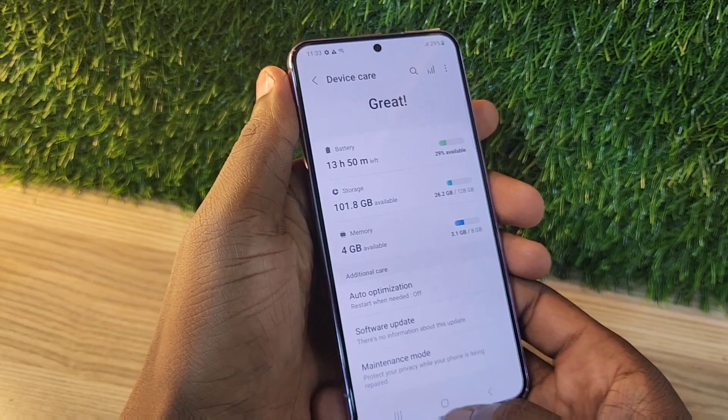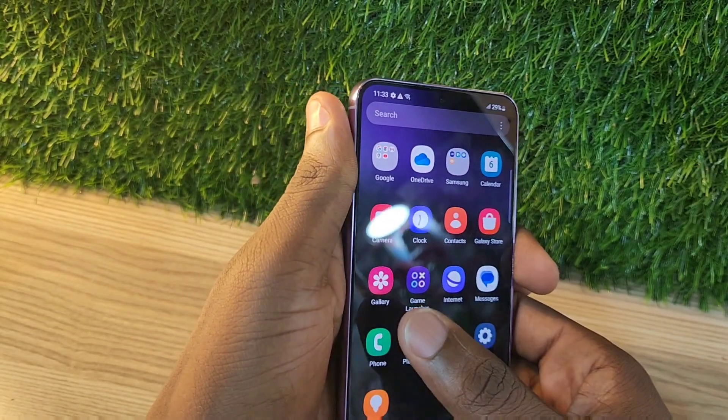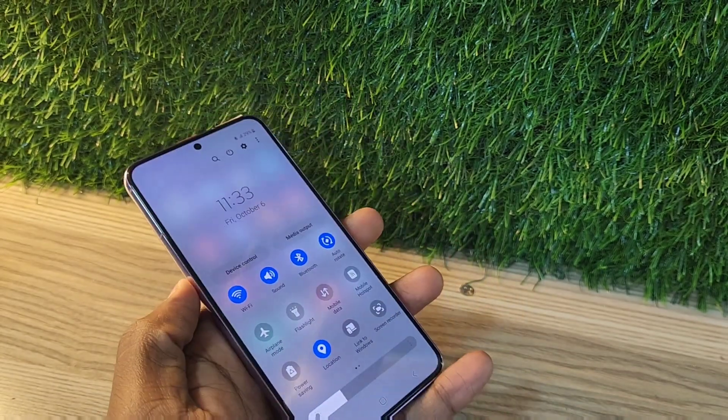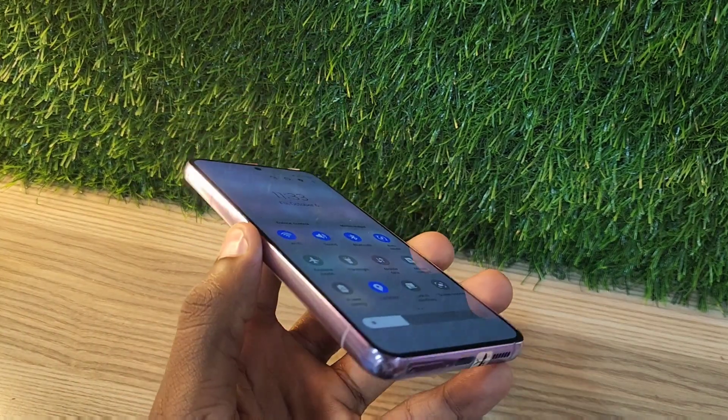It has one of the best cameras on the market — a 50 megapixel sensor. It has three cameras at the back and a single punch hole camera in front.